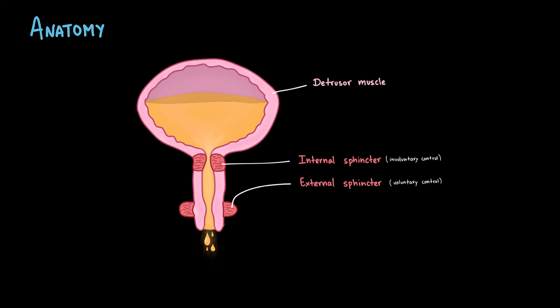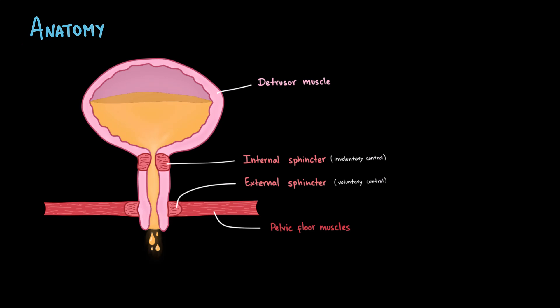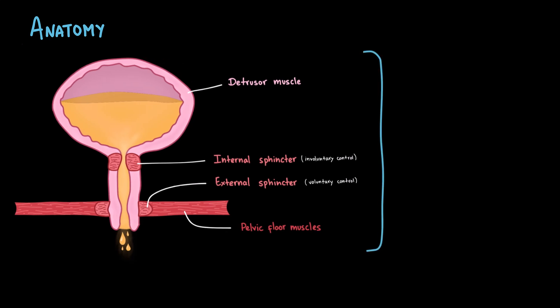made of skeletal muscle and under voluntary control. But continence isn't just about the sphincters. The pelvic floor muscles are also essential. They act like a supportive hammock, holding the bladder and urethra in the right position and providing extra closure force when needed. This coordinated system — the bladder, sphincters, and pelvic floor — is essential for maintaining normal continence.